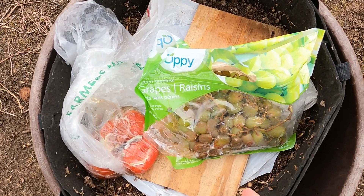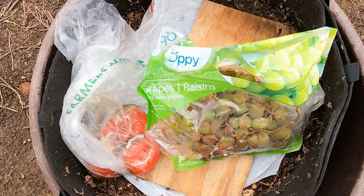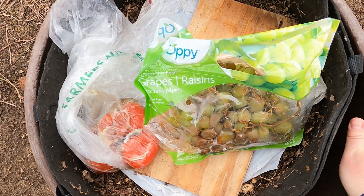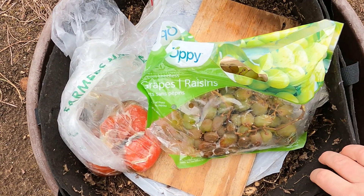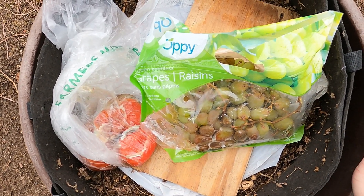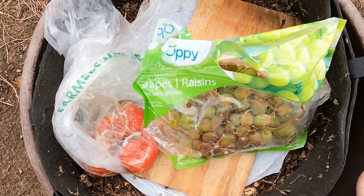Hi everyone, and welcome. I'm out here at my outdoor worm bin — it's a worm bag, actually. It's been about two and a half, almost three weeks now since I last placed some food in here. My reason for putting food in here was that I was just in surplus mode — I had way too much to put away for the downstairs wormery.